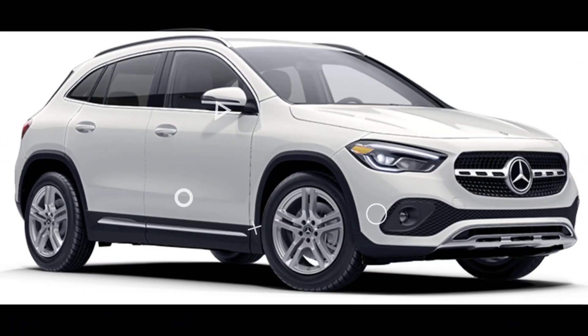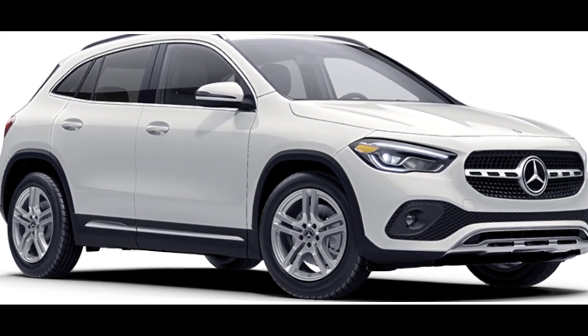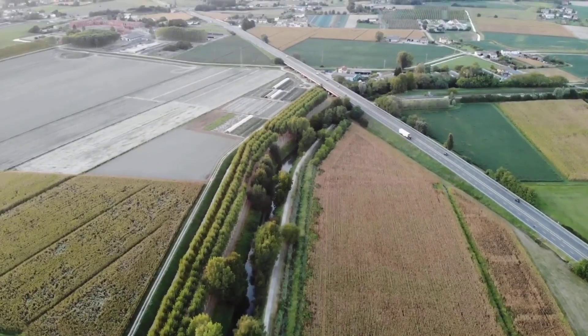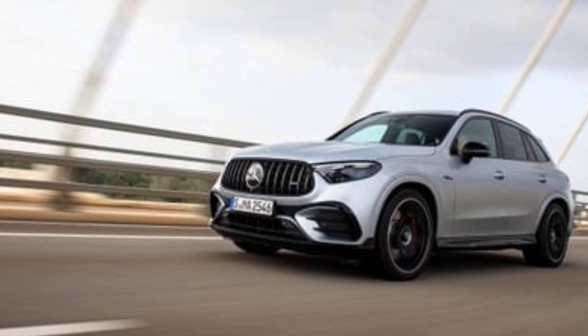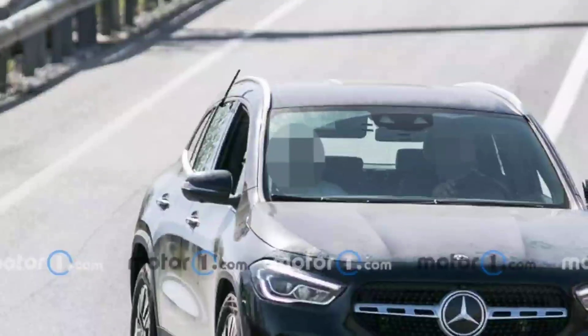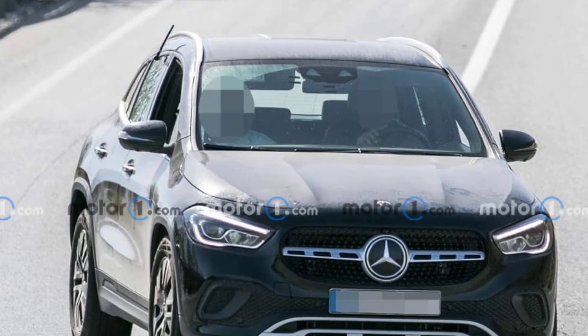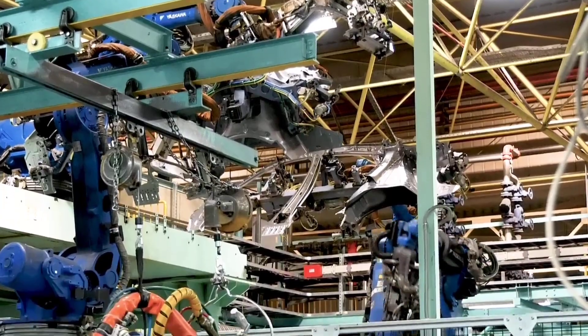The interior of the 2025 GLA-Class is a major step up from the previous model. It's more spacious and luxurious, with higher quality materials throughout. The dashboard is dominated by a large touchscreen that controls the infotainment system. The seats are comfortable and supportive, and there's plenty of legroom and headroom for both front and rear passengers.